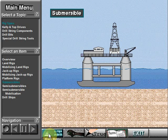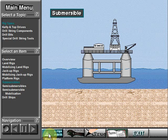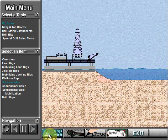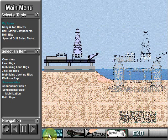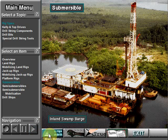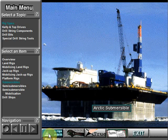A submersible rig rests on the seafloor when it is drilling. Workers flood compartments that cause the rig to submerge and rest on the bottom. When ready to move, workers remove the water from the compartments, which makes the rig float. Boats can then tow the rig to the next site. Rig builders design submersibles to drill in shallow water up to about 175 feet deep, a little over 50 meters. Submersible drilling rigs include the posted barge submersible, bottle type submersible, and the Arctic submersible.